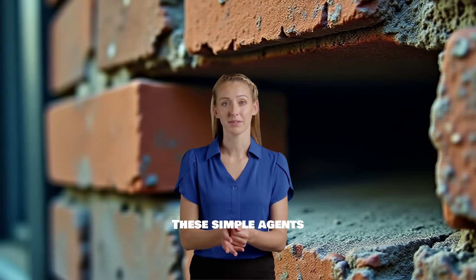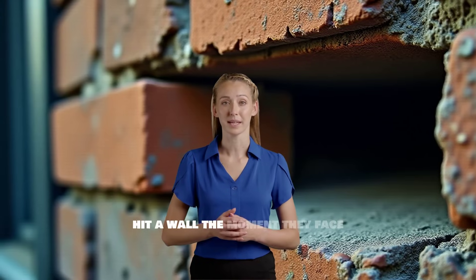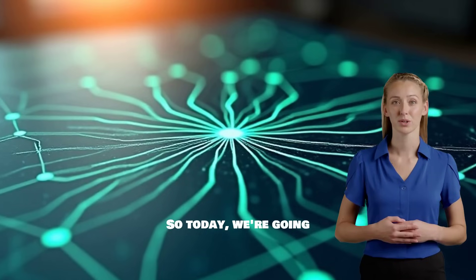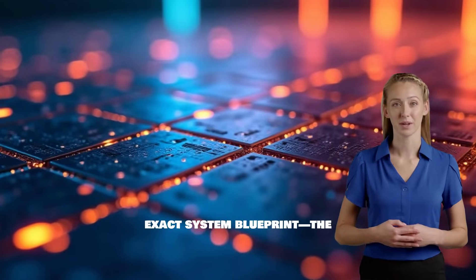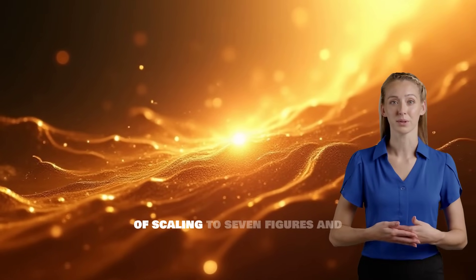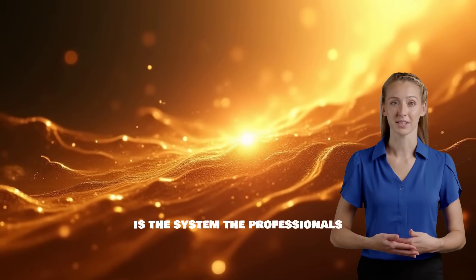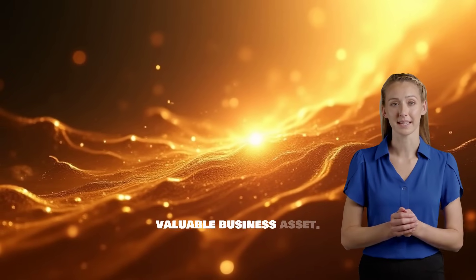These simple agents are often fragile, a nightmare to troubleshoot, and hit a wall the moment they face real-world demands. So today, we're going beyond the basics. I'm going to outline the exact system blueprint, the frameworks, the infrastructure, and the data strategies you need to build an AI agent that is robust, reliable, and capable of scaling to seven figures and beyond. This is the system the professionals use — this is how you turn a cool demo into a valuable business asset.